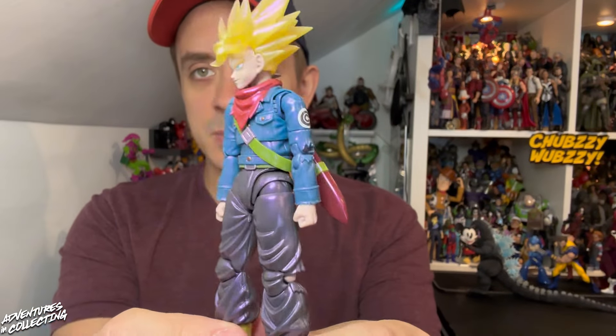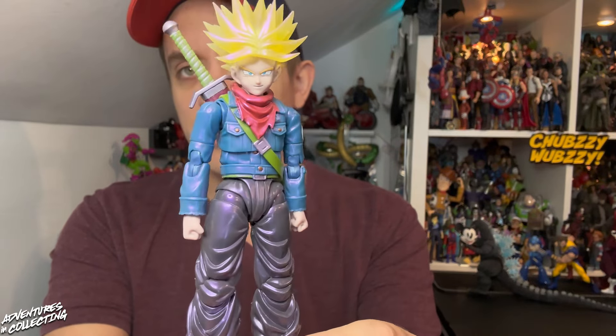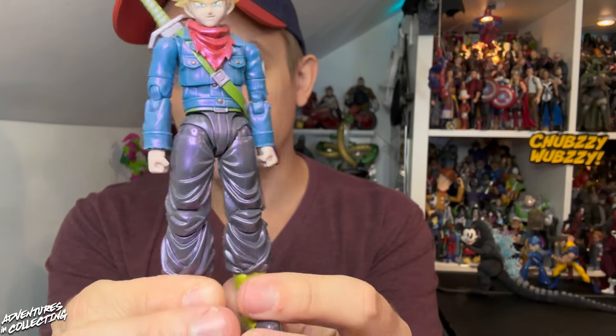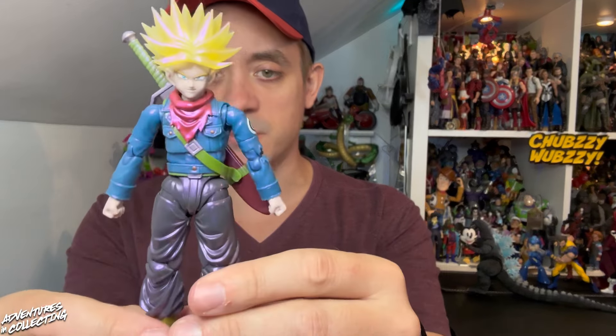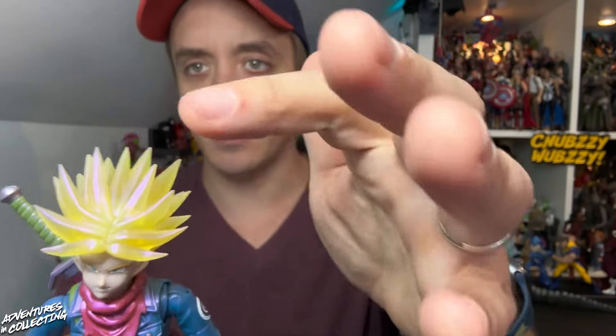The last of the Dragon Ball exclusives takes us to Future Trunks. The camera really picks this one up well — an awesome pearlescent, shimmering paint application on Trunks. He's all tattered and ripped up, ready to do battle with Goku Black. The translucent hair is again something usually indicative of these event-exclusive releases, and you saw a bunch of different faceplates.